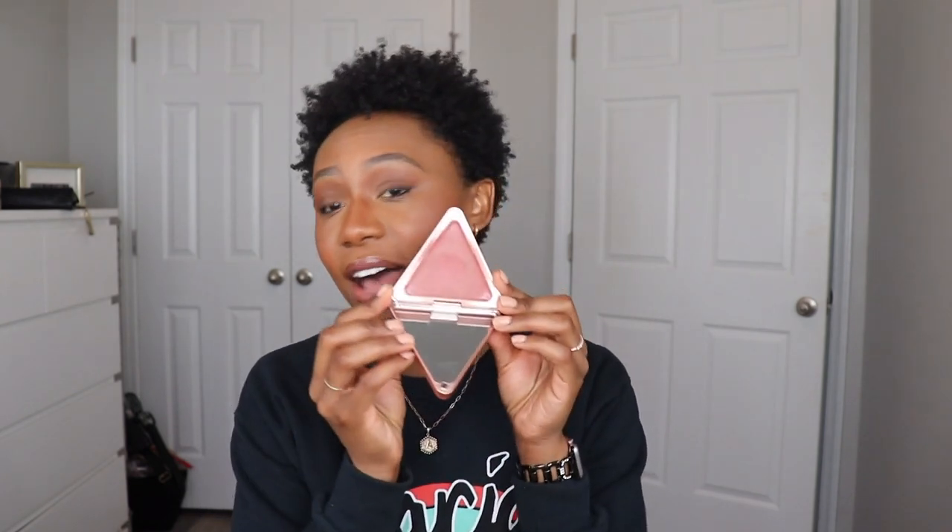My next favorite blush is the Armani Neo Nude blush in shade 45 — shout out to my girl Germaine for putting me on this. I'll put this on my cheeks and a little bit on my eyes and be out the door. Also, shout out to Germaine again — she gave me this LYS cream blush. I like it because it gives me a cream version of MAC Raisin, which is one of my favorite blushes.